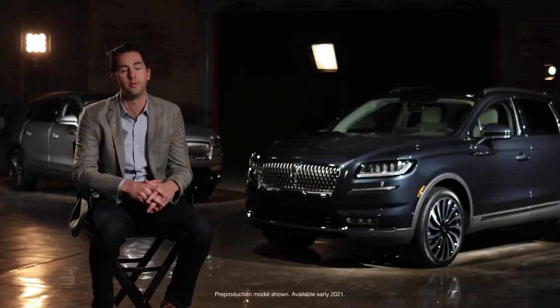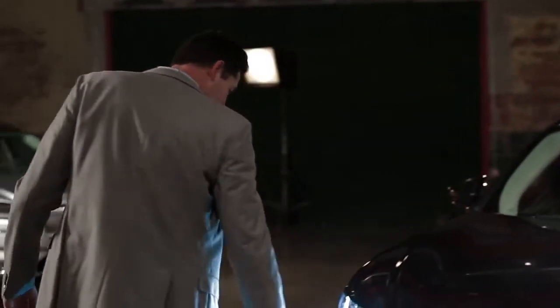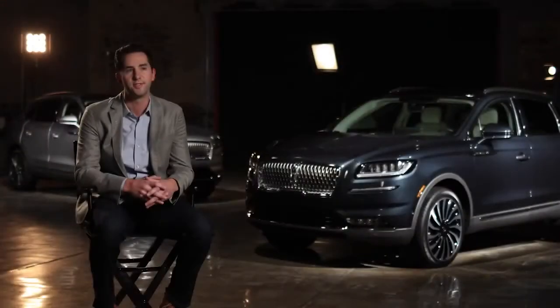The Lincoln lineup really is stronger than ever. Our award-winning SUVs are led by our flagship, the Navigator, but also our most recently introduced vehicles in the Aviator and Corsair. Nautilus fits really perfectly right between Corsair and Aviator, and it's perfect for those clients that don't necessarily need the third row but are still looking for the flexibility and larger space that they get in a two-row SUV.